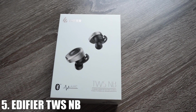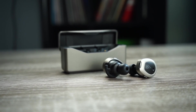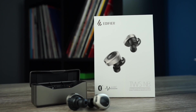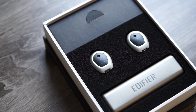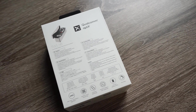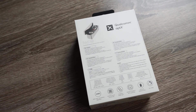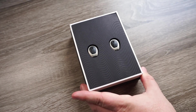Number five on the list is the Edifier TWS NB. This pair retails for $119 — the lowest priced out of all the ones on the list — but it does offer some very nice features and solid noise canceling for the price. These have 13 millimeter drivers, Bluetooth 5.0, and aptX playback. As far as the IP rating, they are rated at IPX4, which is the same as all the others on the list. Inside the box they include plenty of silicone ear tips, wing tips, and foam tips, so you have a bunch of different options to find the right fit.